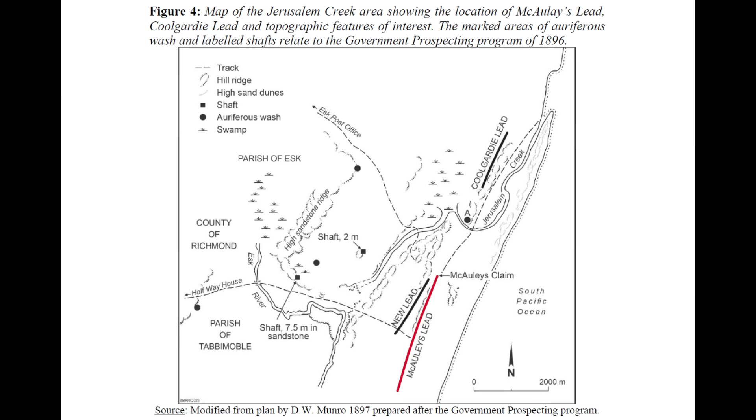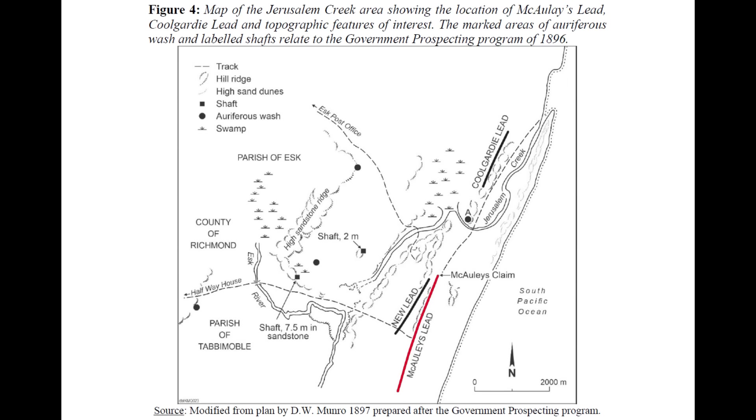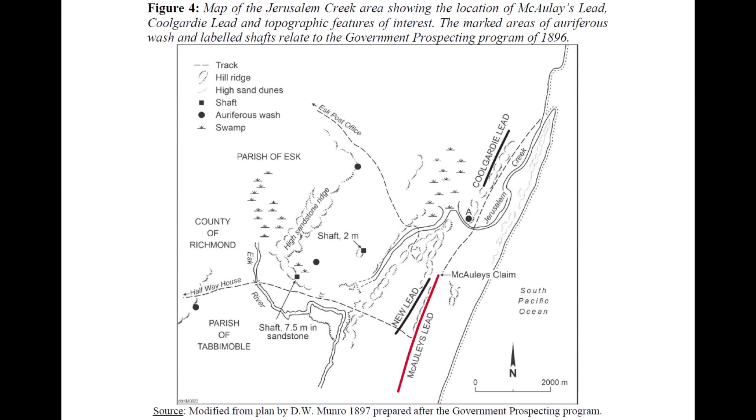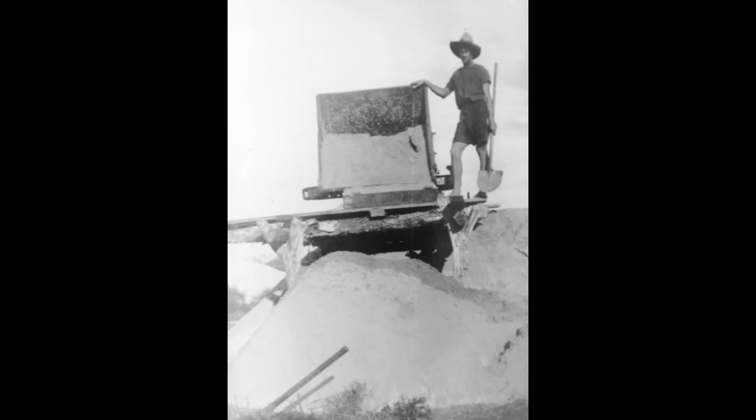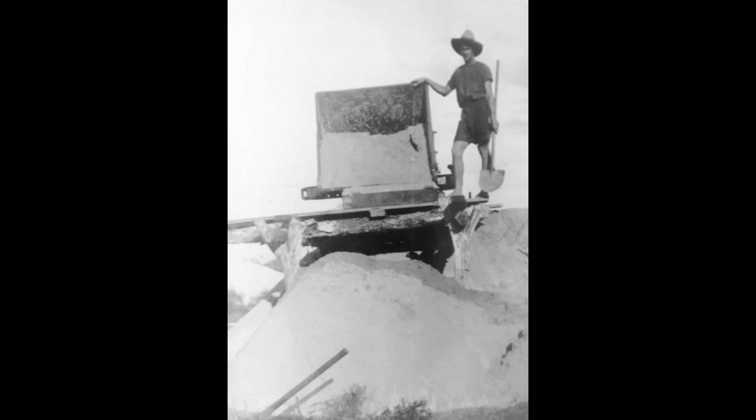They kept quiet for a while, working with their brothers until the volume of gold walking out to the storekeepers made secrecy impossible. Once word got out, the beach filled fast. Within months there were a couple of hundred men at Jerusalem Creek, and by the peak, 400 miners and five to six hundred people in total were living in tents and rough huts strung along the lead.